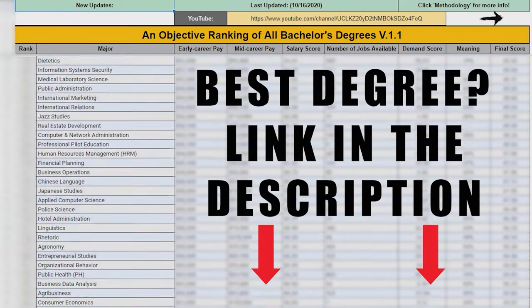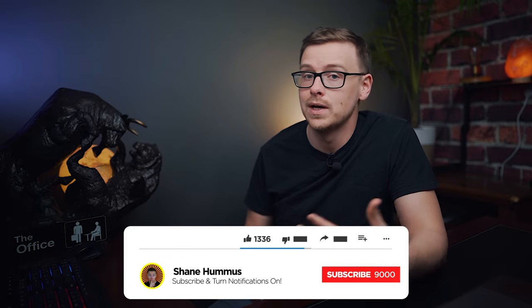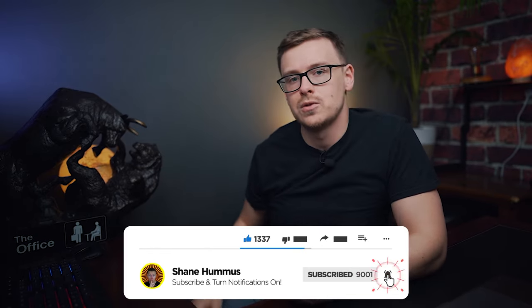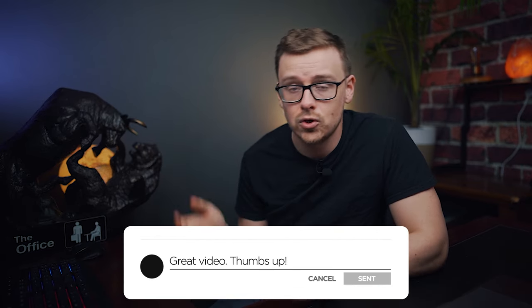If you want help researching different degrees and don't want to wait for me to make a video, check out my college degree ranker in the description below — I think it's the best resource for people figuring out what degree would be best for them. Gently tap the like button, smash the subscribe button, ring the notification bell, comment any thoughts or criticisms below, and share the video — that actually helps a lot. Check out my other videos right here — I made them just for you.